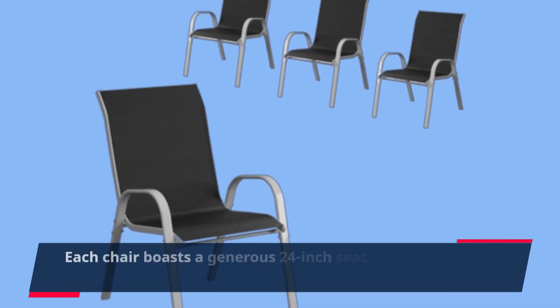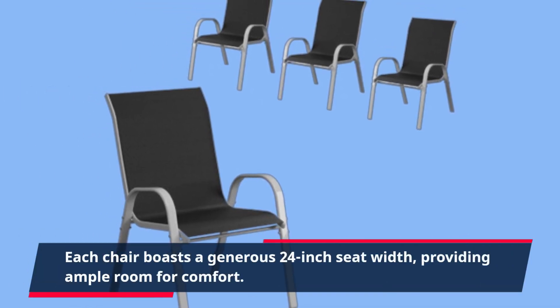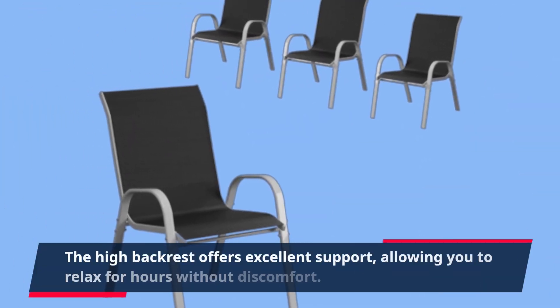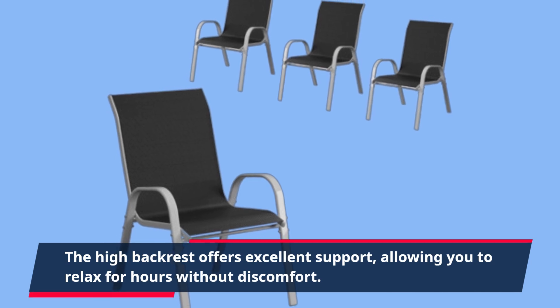Each chair boasts a generous 24-inch seat width, providing ample room for comfort. The high backrest offers excellent support, allowing you to relax for hours without discomfort.